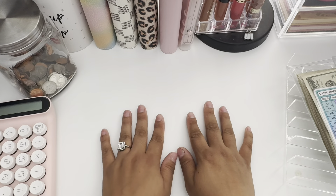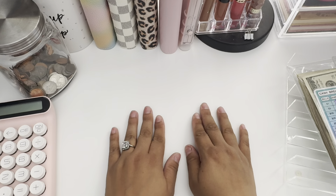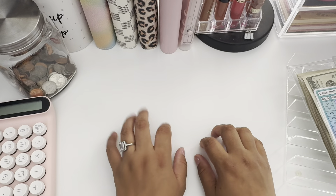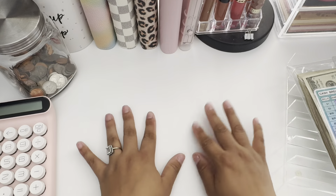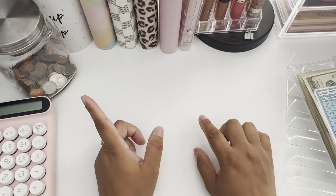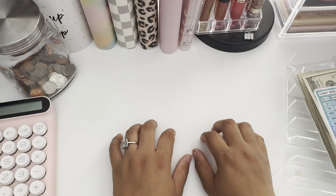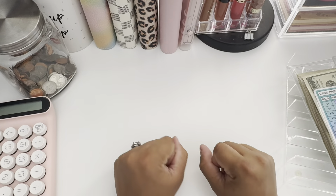Hey beauties, welcome back to my channel! If you're new, welcome. If you're a returning subscriber, welcome back. We're gonna be stuffing the first paycheck of July, so let's get right into it. I'm excited for this video because, as you can see, I have my little binder set up. I'm excited to use my new binders, new envelopes, and new categories.